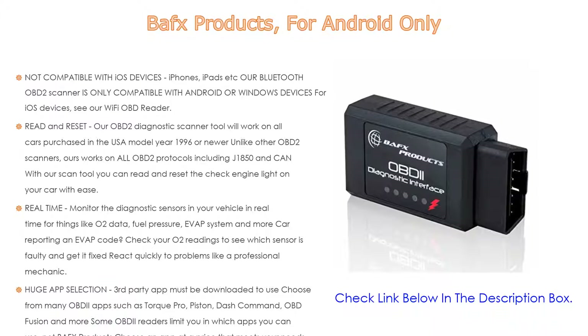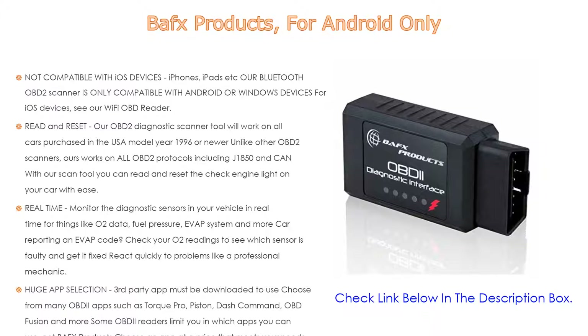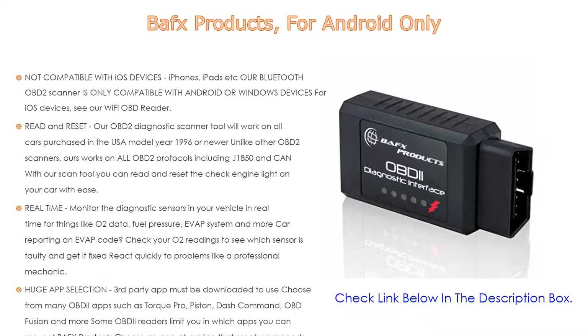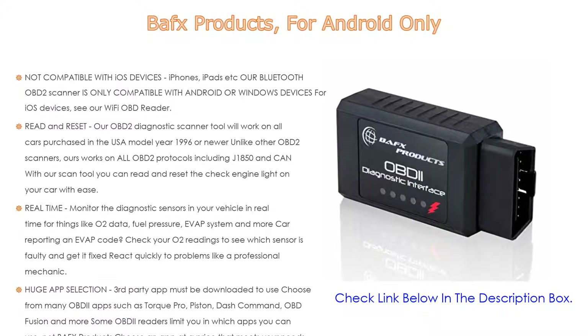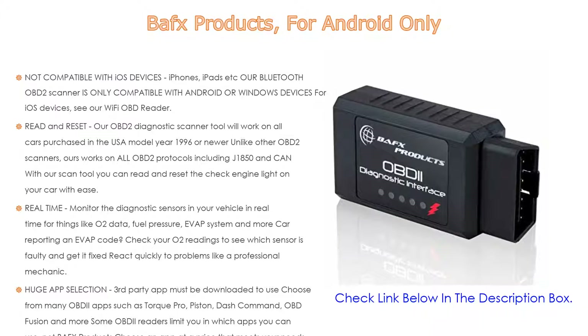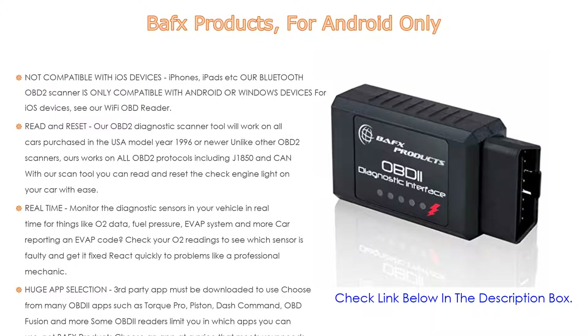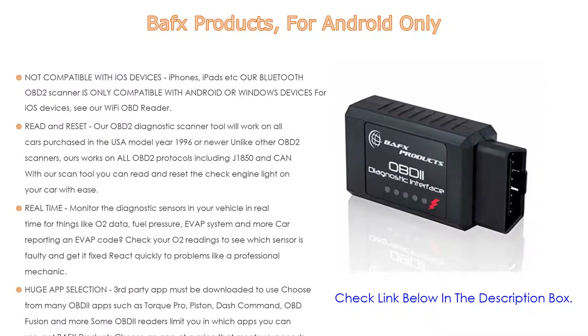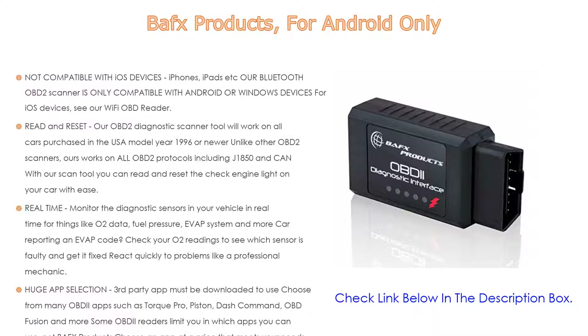With our scan tool you can read and reset the check engine light on your car with ease. Furthermore, real-time monitor diagnostic sensors in your vehicle for things like O2 data, fuel pressure, EVAP system, and more. If your car is reporting an EVAP code, check your O2 readings to see which sensor is faulty and get it fixed. React quickly to problems like a professional mechanic. Moreover, it offers a huge app selection — a third-party app must be downloaded to use.